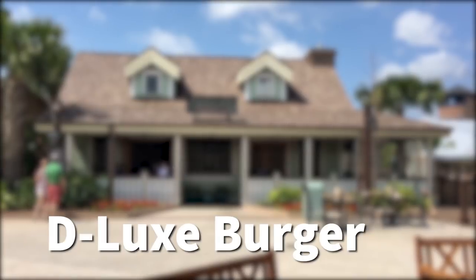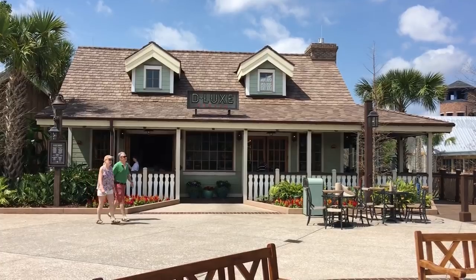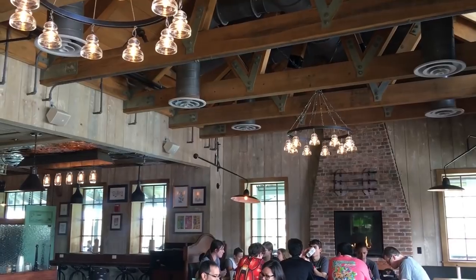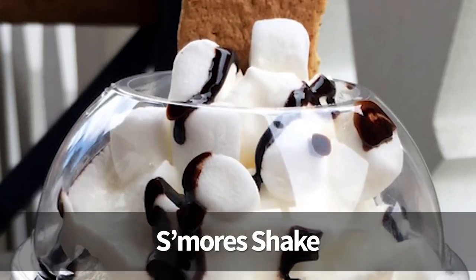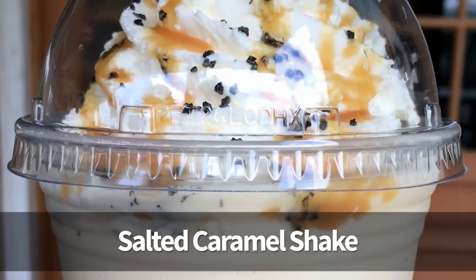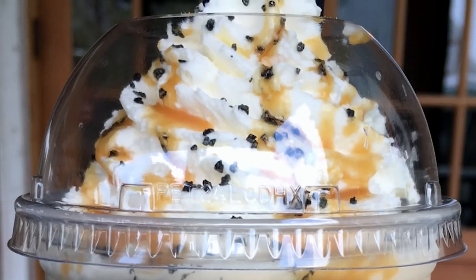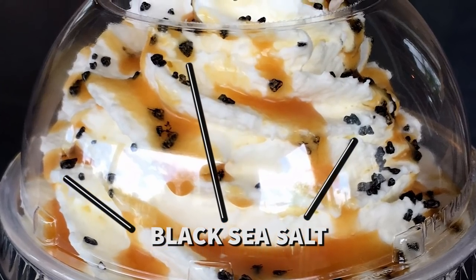Now we're going over to Deluxe Burger in Disney Springs — one of my favorite new openings there. This place has awesome burgers and incredible French fries with dipping sauces, but they also have hand-spun gelato shakes in lots of different flavors. Some of our favorites are the s'mores shakes. And here's a picture of just the vanilla and the salted caramel. The salted caramel is probably one of the best things I've ever had milkshake-wise in Disney World. All those little black sprinkles on top are black sea salt, so you get a real salty-sweet flavor. One of my favorites.